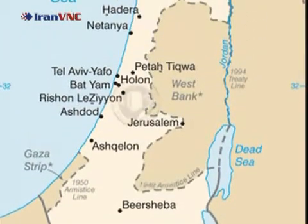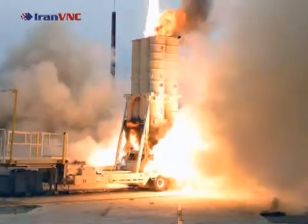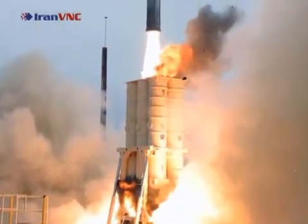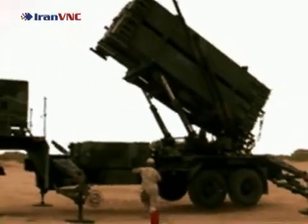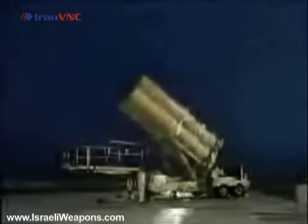Beginning in 1988, the United States Department of Defense Strategic Defense Initiative contracted out a new program in Israel called Arrow 1. This missile defense program would grow to become one of the top in the world, being updated to Arrow 2 in 1995 and costing around $1 billion total.